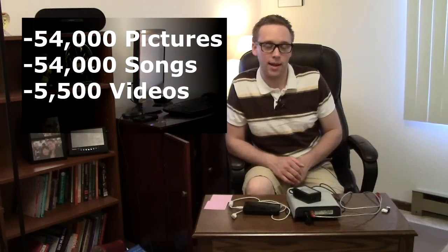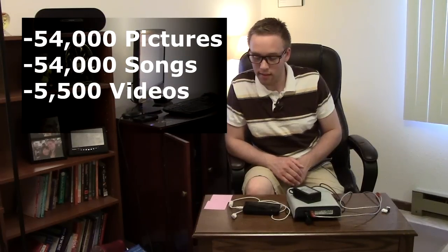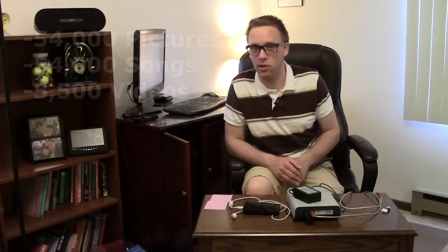Let me break down exactly how much space we're talking here. Megabytes are smaller than gigabytes. On a drive like this, you could get about 54,000 pictures, that could add up to about 54,000 songs, or we're talking maybe about 5,500 videos.